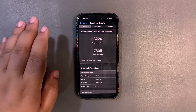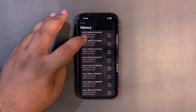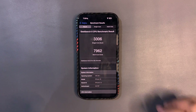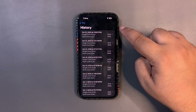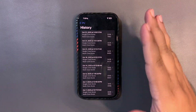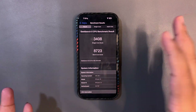I turned off Spotify completely, turned off Bluetooth, and ran the test again. This time I got 3306 on single-core and 7962 on multi-core. Single-core is a bit higher than average, but multi-core is still below average. Both scores are really bad — I'm not happy with them. Compared to beta 3's scores, the difference is huge.